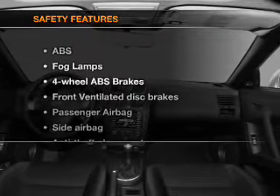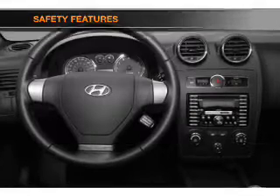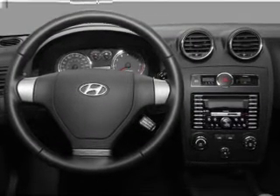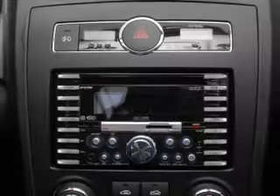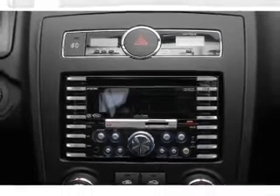If safety is a high priority, rest assured knowing that these top safety components are included: front ventilated disc brakes, passenger airbag, side airbag, low tire pressure warning, and independent suspension. Call today to schedule a test drive.